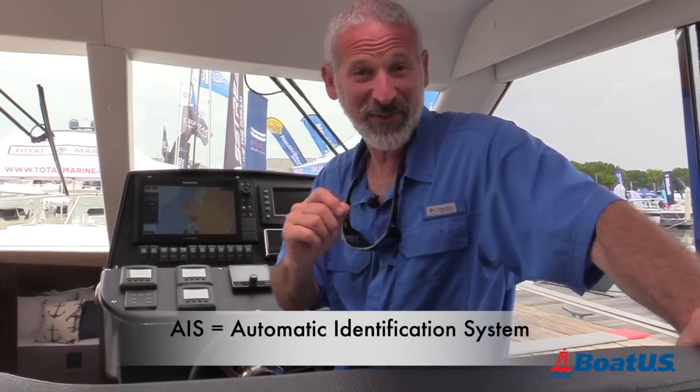What is AIS? What does it do and why do you need it? Hey there folks, I'm Lenny Rudeau here for BoatUS, and today we're going to talk about AIS, also known as the Automatic Identification System.